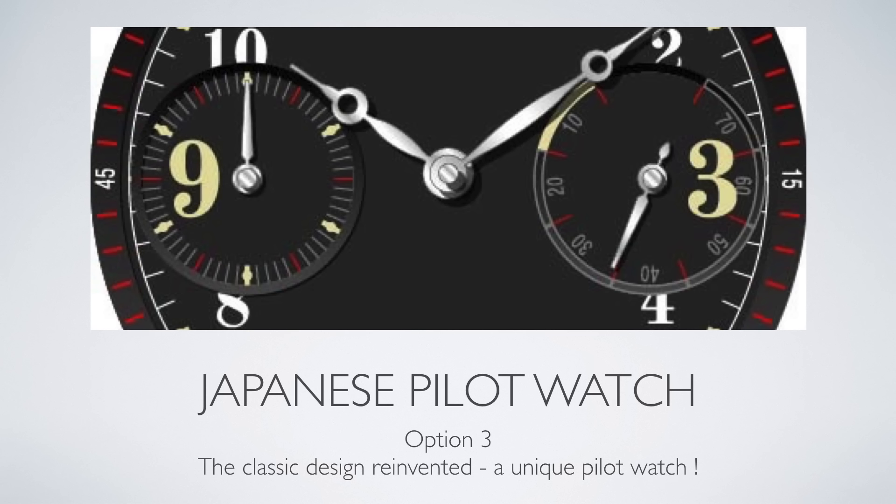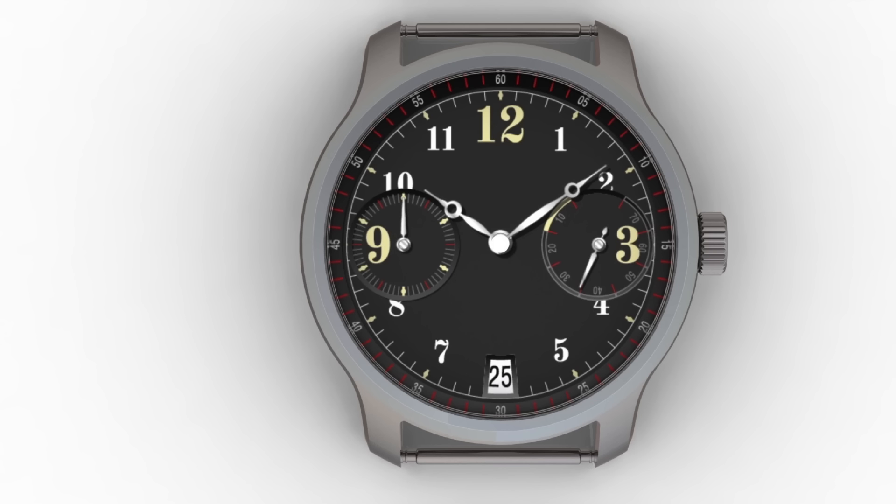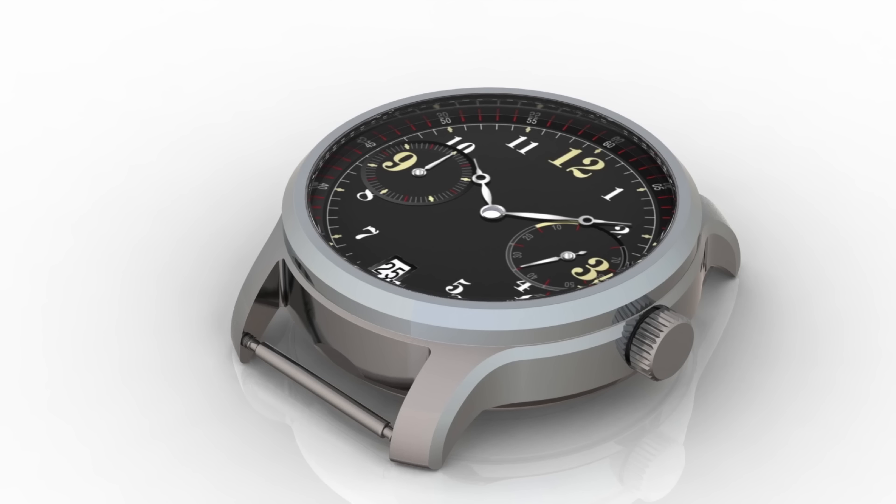Option 3 is very interesting and unique — a unique take on the Japanese pilot watch of World War 2. Unique because there was never a Japanese pilot watch with two sub-dials and a date. So this is a very unique opportunity to have an interesting approach to a pilot watch.